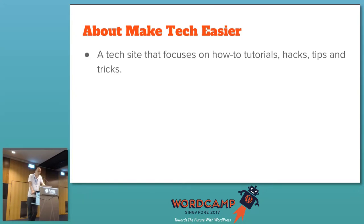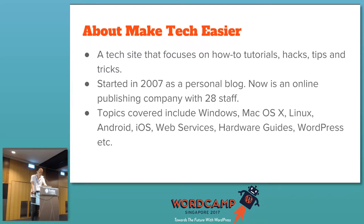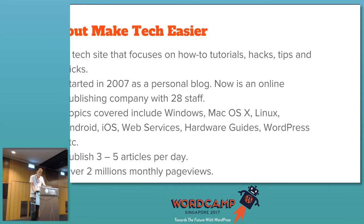Something about my own site — it's a tech site that focuses on how-to tutorials, hacks, tips and tricks. This site came about in 2007 when I started a blog called Make That Easier. I used it as documentation for my own learning — Linux, Windows, Mac — I just wanted a place to put all the tutorials so I could refer back to them. Now it's an online publishing company. I have 28 staff, it's a global company with visitors from the US, India, and Europe.